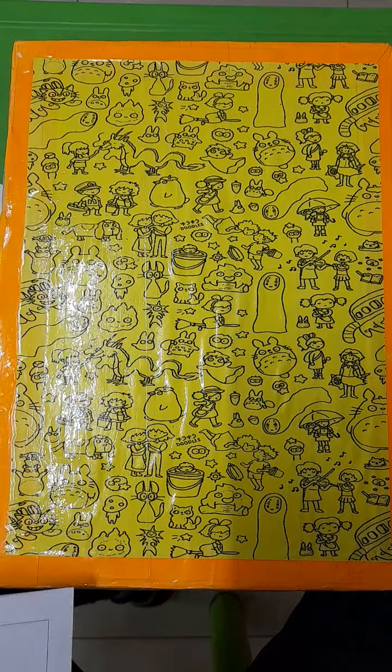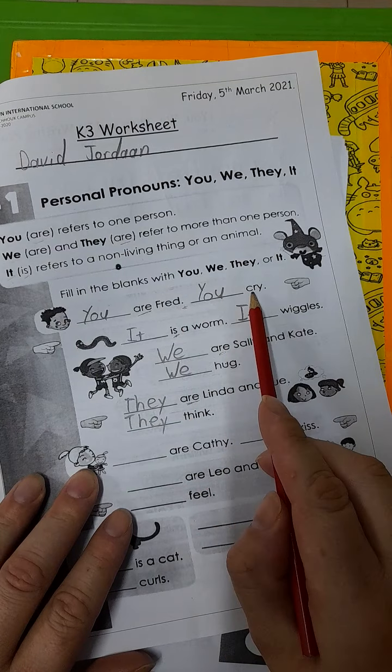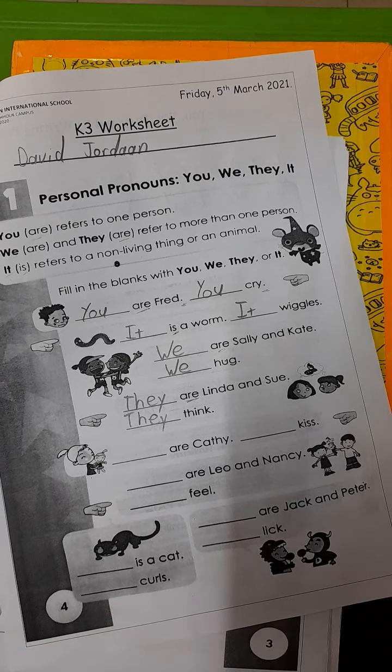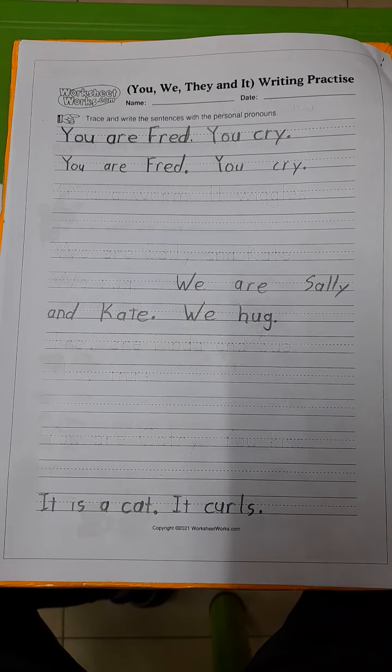Please don't forget a full stop at the end of each sentence. If you are not sure where the full stop belongs, look at the work for page one — it says: You are Fred, full stop. You cry, full stop. They can even help you to check your answers and make sure you did not make any silly mistakes. That's it for this week's worksheets, boys and girls. I hope you had fun, and I'll see you on the next video. Bye!